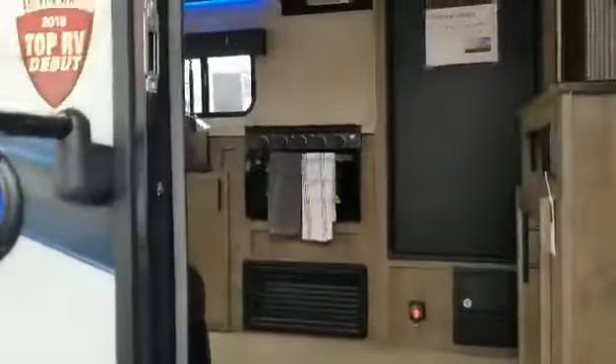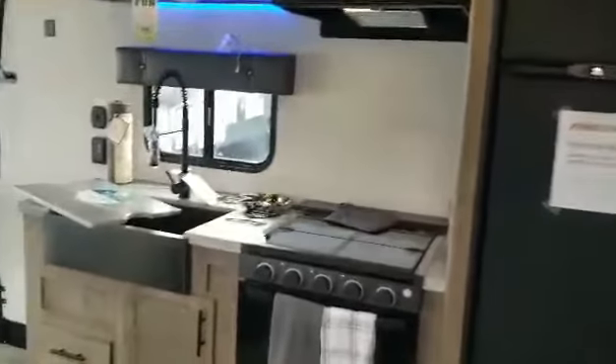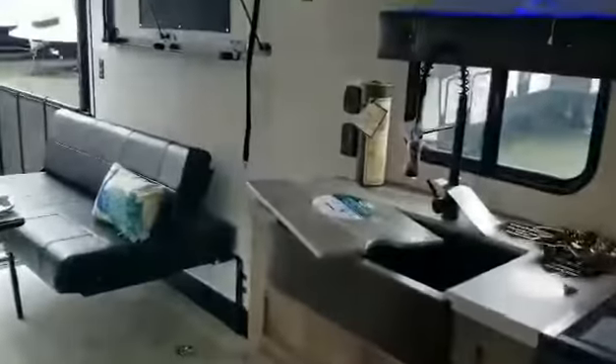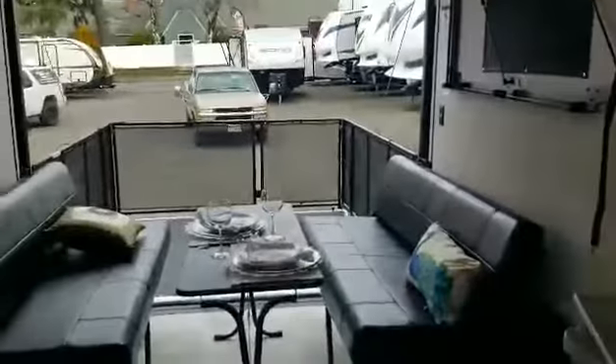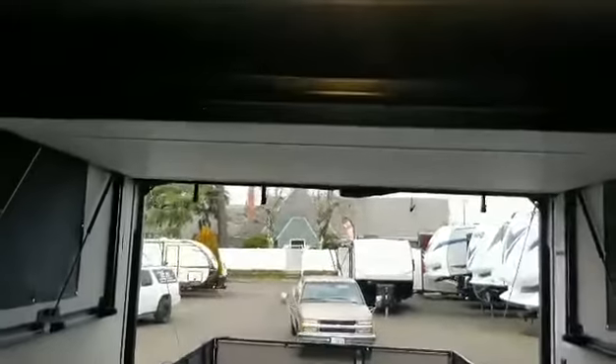Complete with heated and closed underbellies and all the appliances that you've come to love on an RV, including the big farmer's kitchen sink. This also has the 12 volt heat blankets on your tanks so you don't have to burn up all your propane keeping that going.